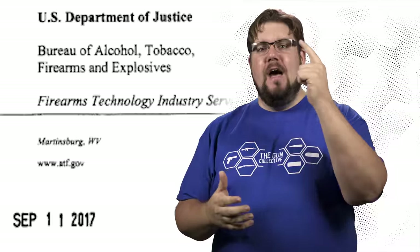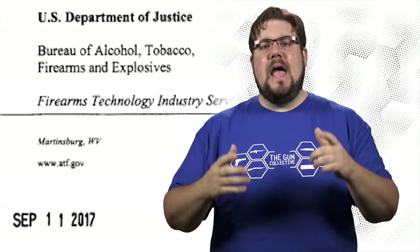This week on TGC News: the SilencerCo Maxim 47, Auto Glove gets the ATF treatment, and .22 Nosler finds a new home.